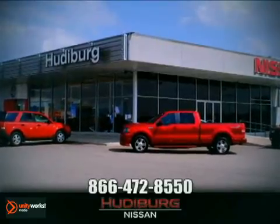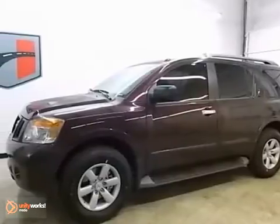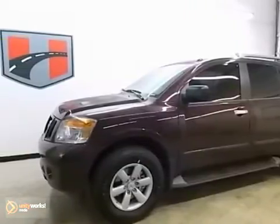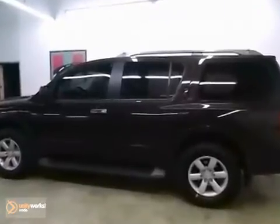At Hudeburg Nissan, we'll give you more! Life's a journey, and you're going to need something capable to get you through it. This 2013 Nissan Armada is up for the task.